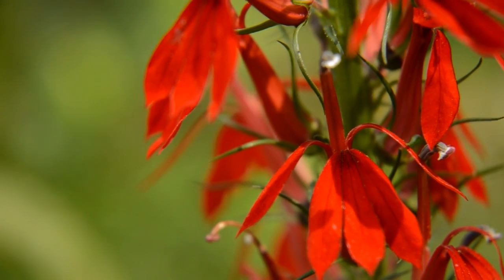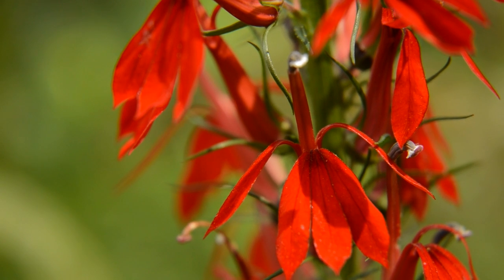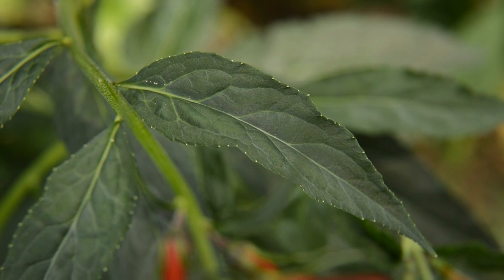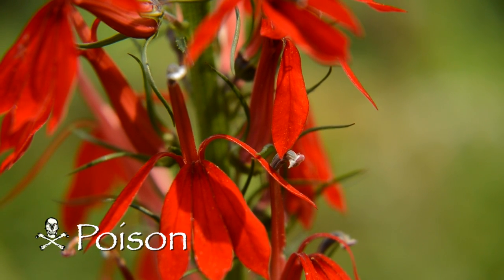The flowers are irregular, an inch to an inch and a half long, and a long stamen projects through the split in the upper lip. The plant has alternate leaves, and the leaves are toothed and lance-shaped. Be careful handling this plant.